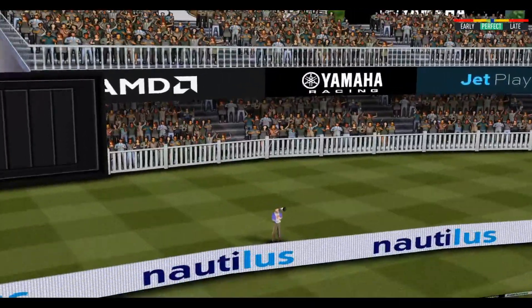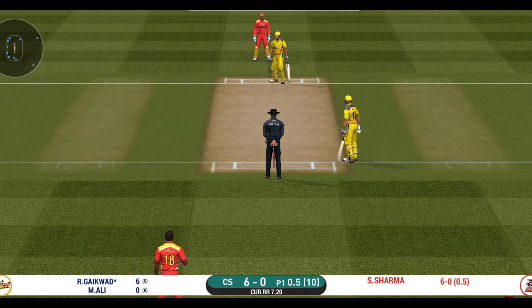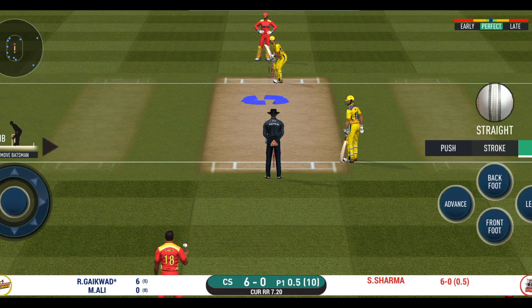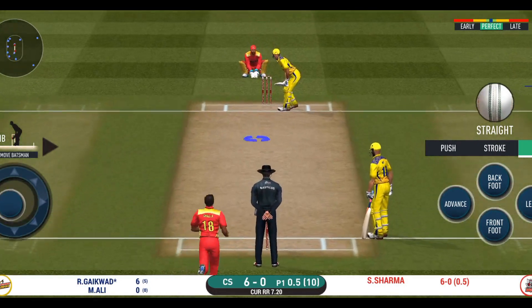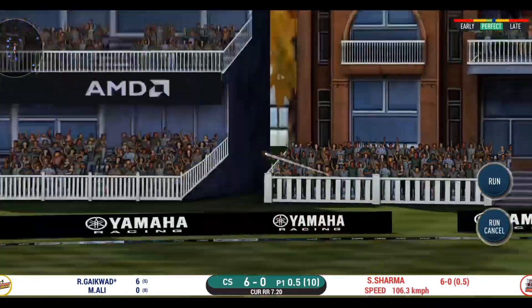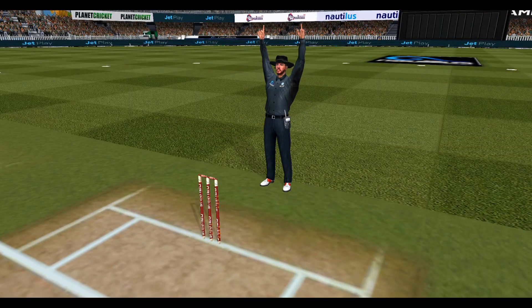He helps himself to a six — here we go, wonder where the next one is going to fly. In the air, this is six! It's a magnificent strike.